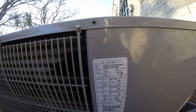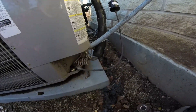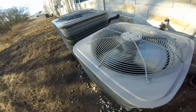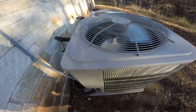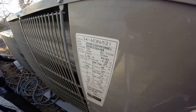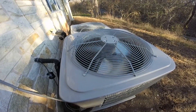This one is from 2016 and it's a three and a half ton. This one's a three ton. I filmed these in July 2018.